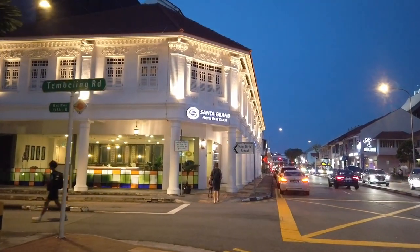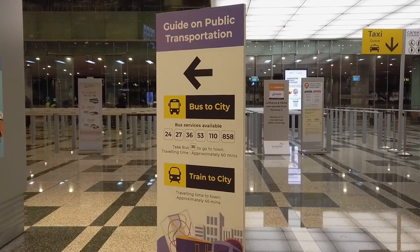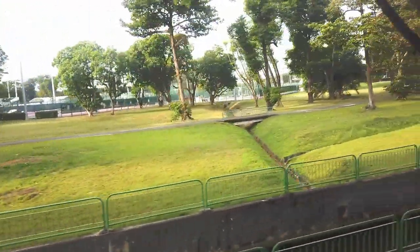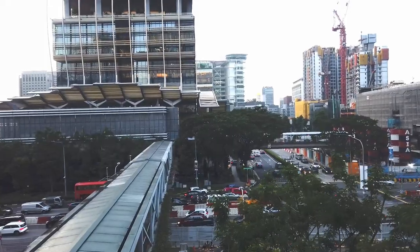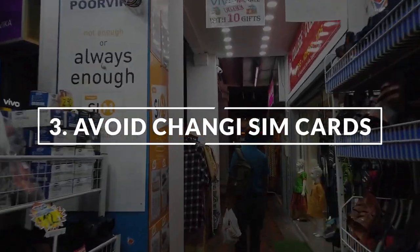If you're going to a hotel around Suntec or Marina Parade, also consider taking the bus as an alternative. Bus 36 will take you down the expressway from the airport to these locations. It costs about the same as taking the train, but for Suntec and Marina Parade in particular, it can be more convenient.